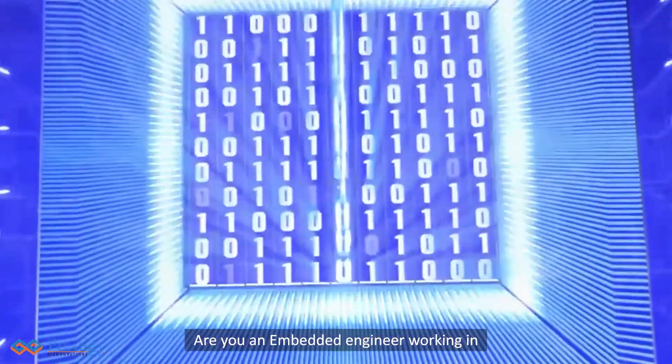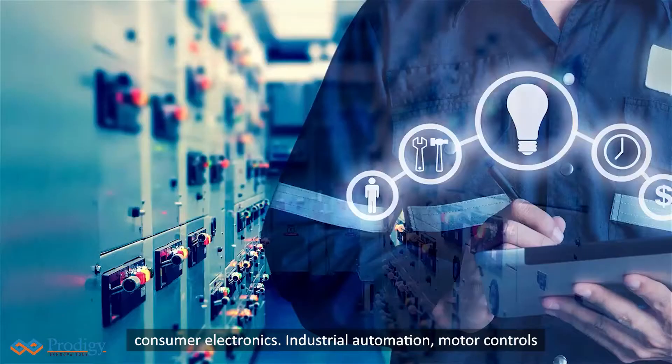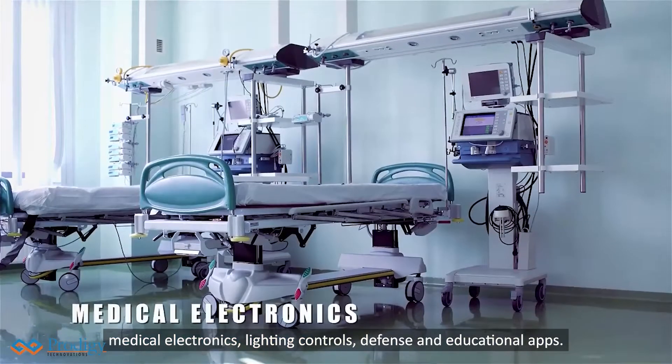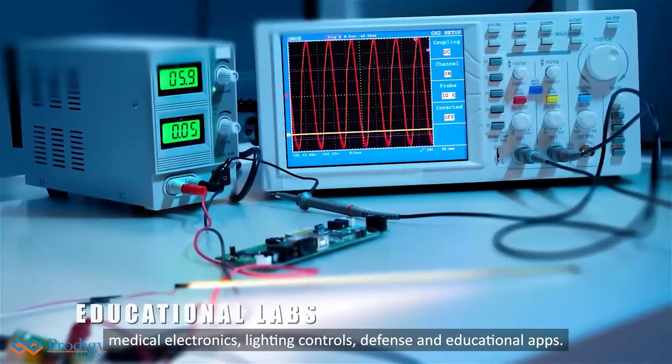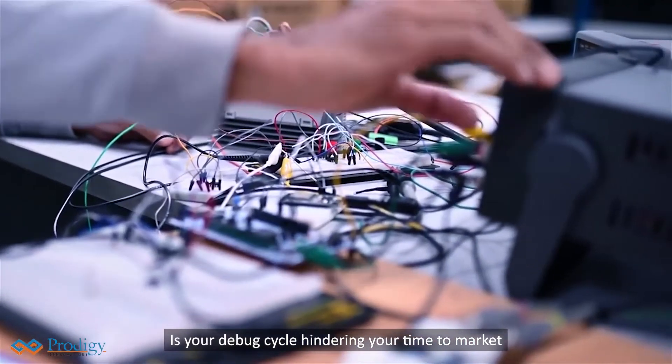Are you an embedded engineer working in consumer electronics, industrial automation, motor controls, medical electronics, lighting controls, defense, and educational apps? Is your debug cycle hindering your time to market delivery of embedded system solutions?